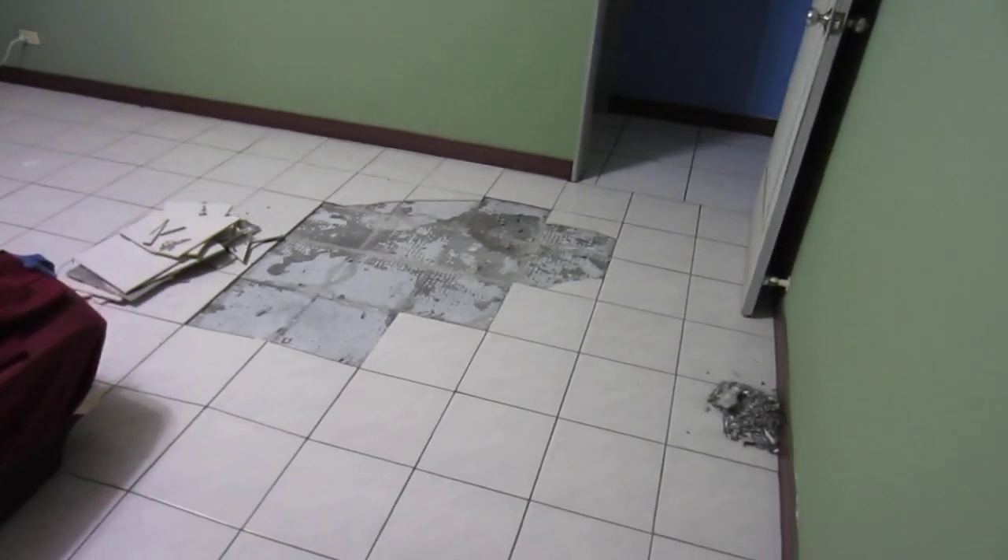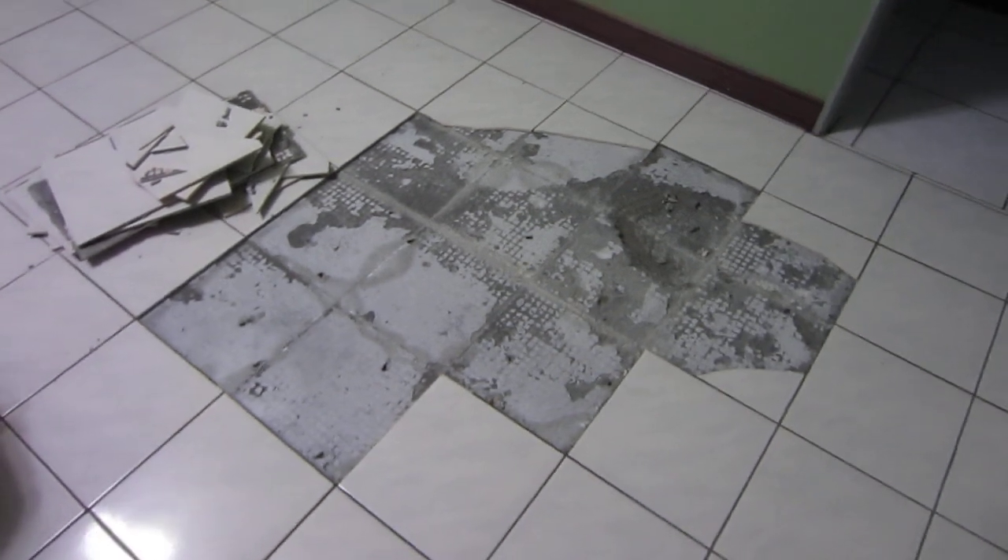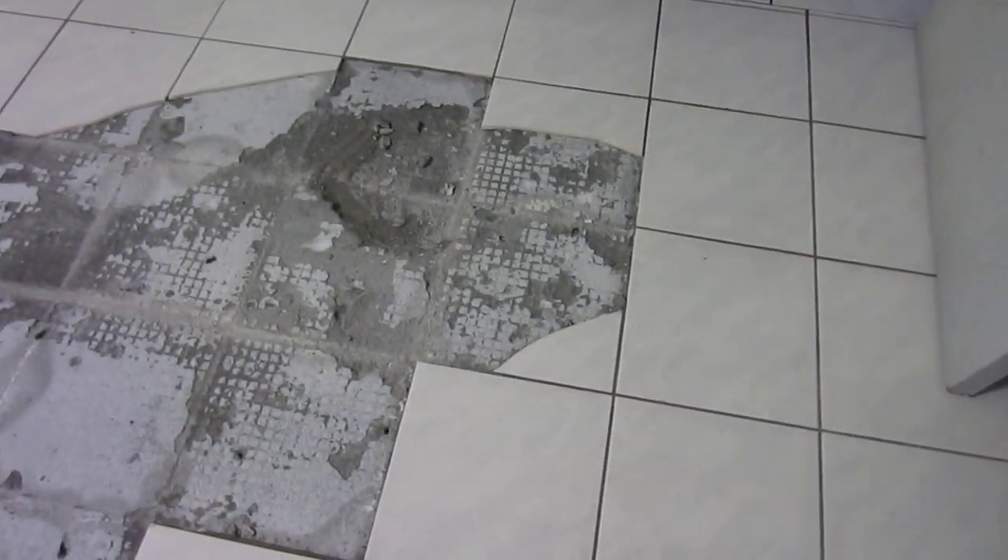All right, welcome back to my bedroom. I realize that this is the third video that I'm making. Hopefully I won't make a whole lot more, but as you can see, the hole's gotten larger, more tiles have just popped off and cracked off.